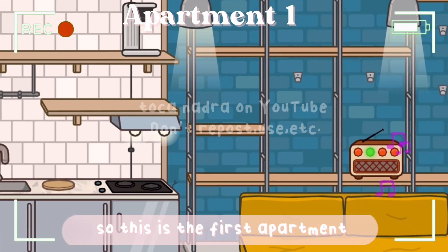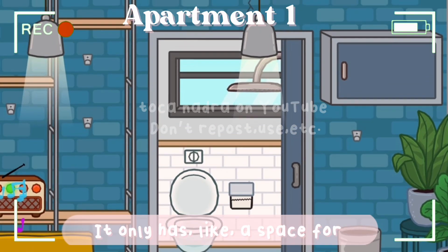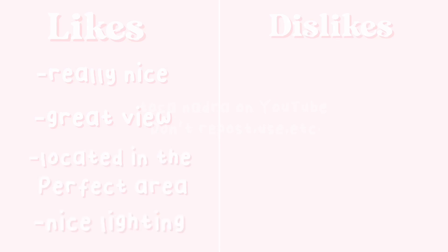This is the first apartment. It's honestly really nice, but it's just a little bit small and it only has space for one bedroom. There's no balcony and it doesn't come with a washing machine. What we really liked about it was that it was really nice, great view, located in the perfect area, and nice lighting. However, it is too small, no balcony, and no washing machine.